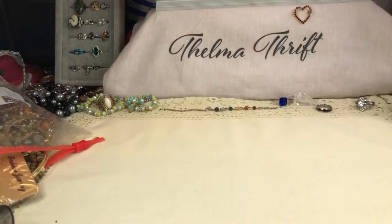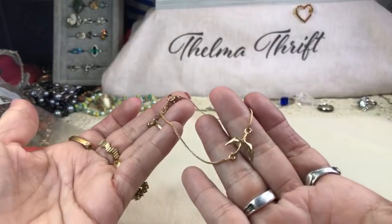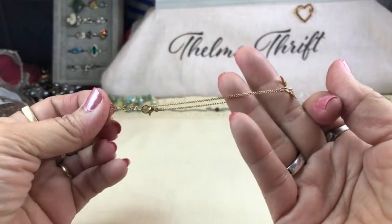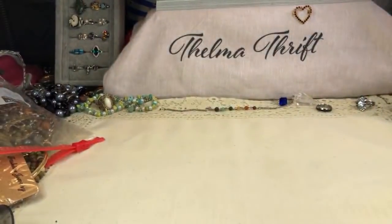Here is a beautiful dove — it's marked, though I can't read it. I think it may say Avon on it. Very pretty. I think this is a bracelet — I was thinking it was an anklet, but it's a bracelet. Very cool.